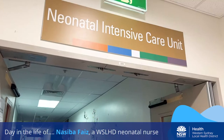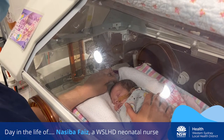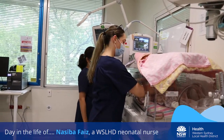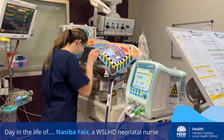Hello, my name is Nasiba. Come and join me on the ward and let me give you a snapshot of what it's like to work in the NICU. I've been a NICU nurse at Westmead Hospital for two years now. At any time, we can have up to 44 babies on the ward. We provide care for babies in Western Sydney and special cases across New South Wales.